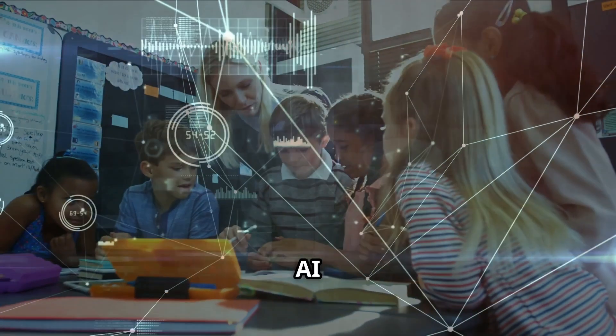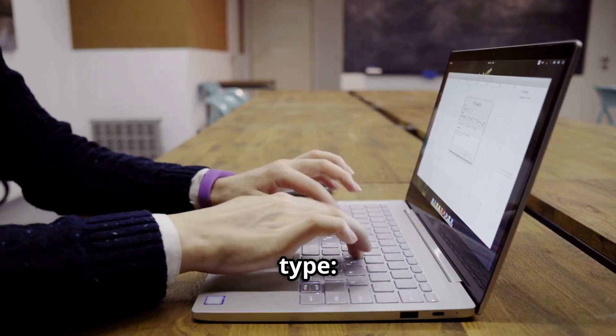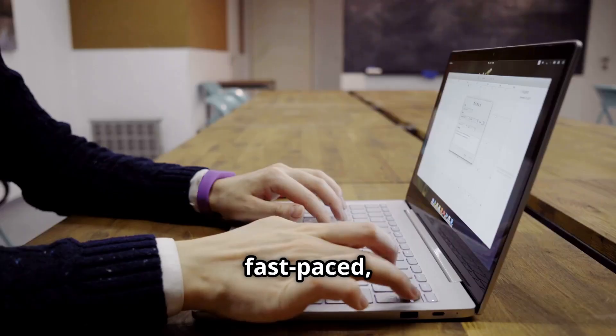Use AI to design a course kickoff challenge tailored to your subject. Here's how. Open ChatGPT and type: 'Create a first day of school collaborative challenge for 11th grade subject.' Make it fun, fast-paced,